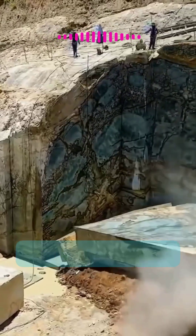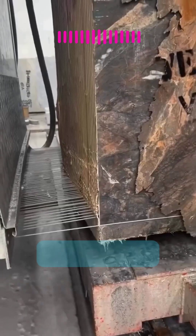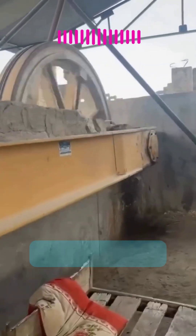Once the massive blocks are extracted, the real magic begins. Skilled workers use powerful saws to cut the stone into perfect slabs. It's a blend of strength, precision, and craftsmanship that transforms raw marble into the stunning material we all admire.